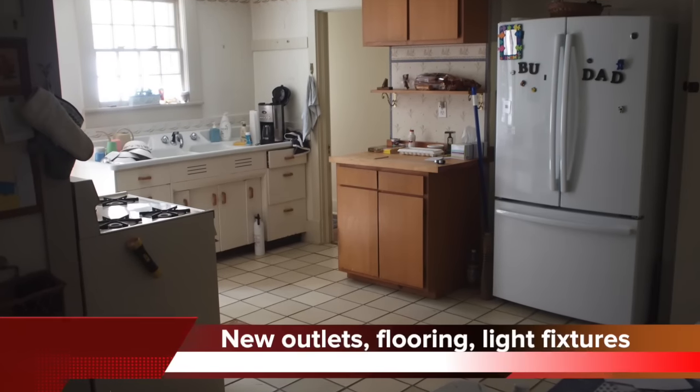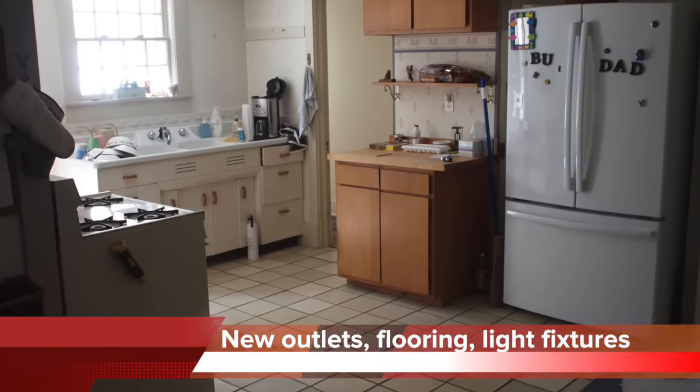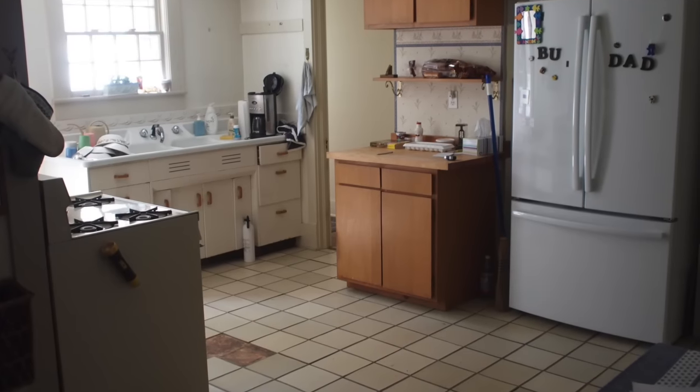We've got the original stove here and I think a sink that is probably also original.